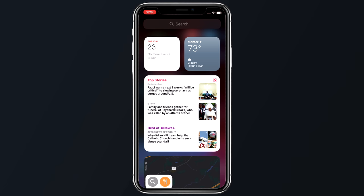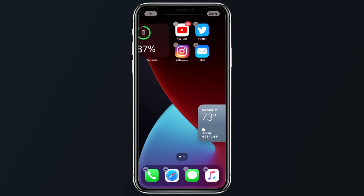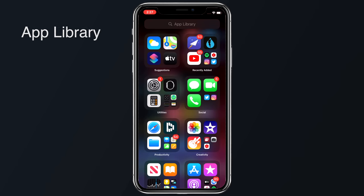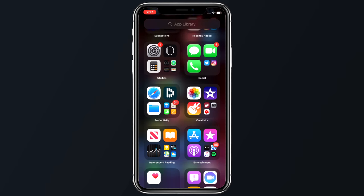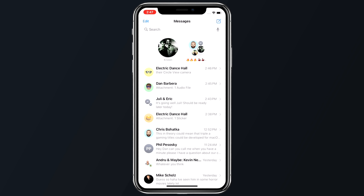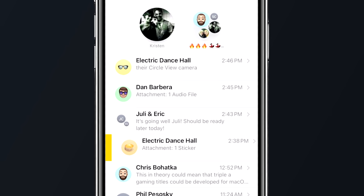To sum up what we saw this week: iOS 14 brought us a new redesigned home screen with support for widgets and a new app library that hides your apps in an app drawer organized by different categories. iOS 14 also brought users a less intrusive Siri, lots of useful map updates, and Messages features like pinned conversations, inline replies, and mentions within group messages.